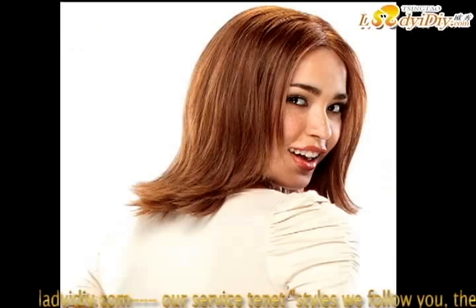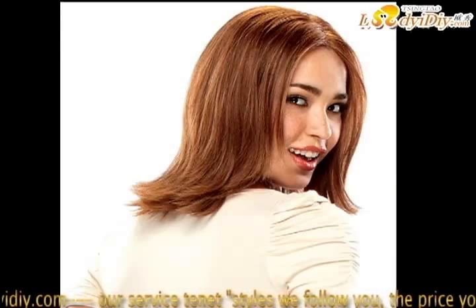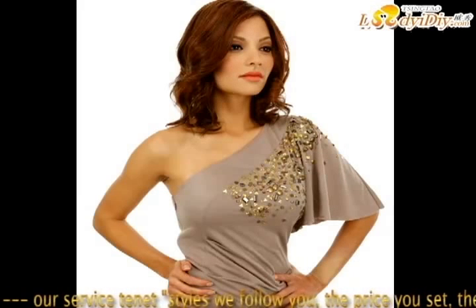Beautiful Mark Wigs at ladyigiy.com, formulated for synthetic hair wigs, hair pieces, and hair extensions — all in one kit gives you everything you need to clean, revitalize, and protect your synthetic hair. They also have products formulated for human hair wigs, hair pieces, and hair extensions — everything you need to keep your human hair looking its best.